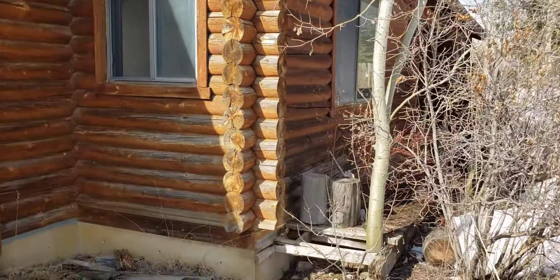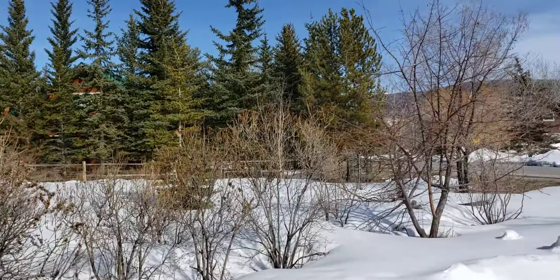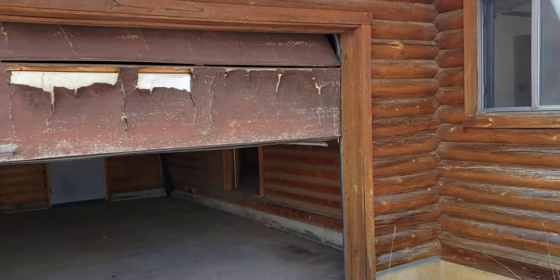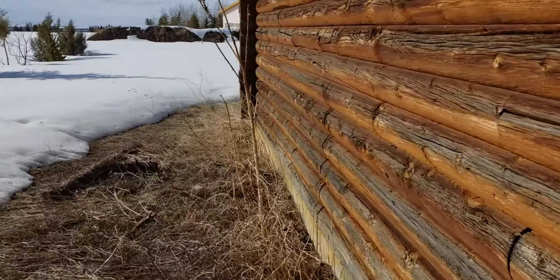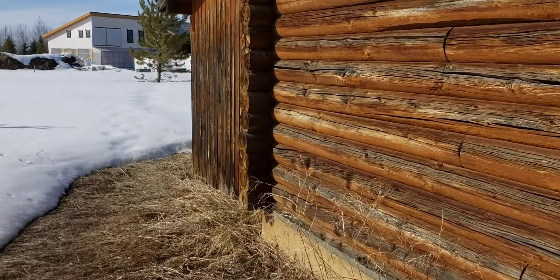Hey everybody, Taysen Rockefeller, Teton Valley Realty. I'm here at 205 Targay Town Road here in Alta, Wyoming. One of the first homes we've seen in Alta under $400,000, and you'll start to understand why. The idea and scope of the video is to give you an idea of the overall condition of the house and whether it can be salvaged.